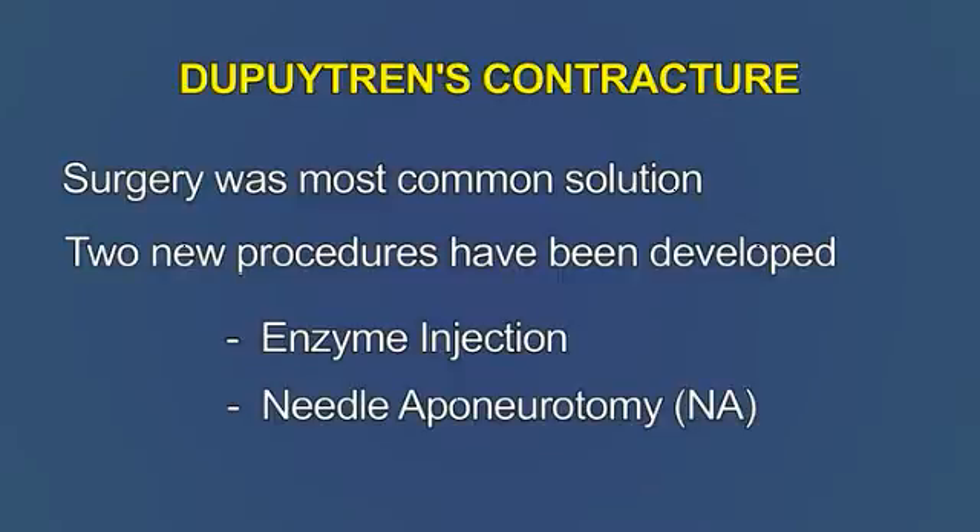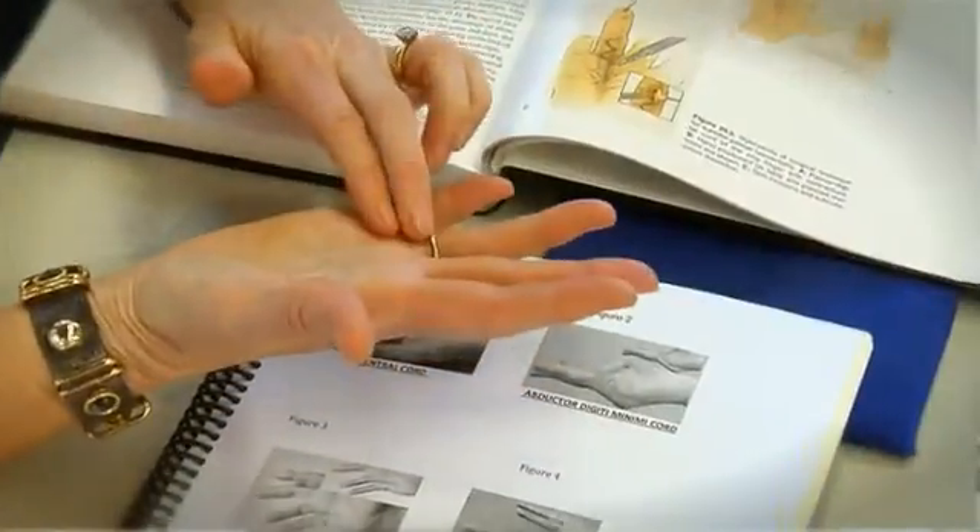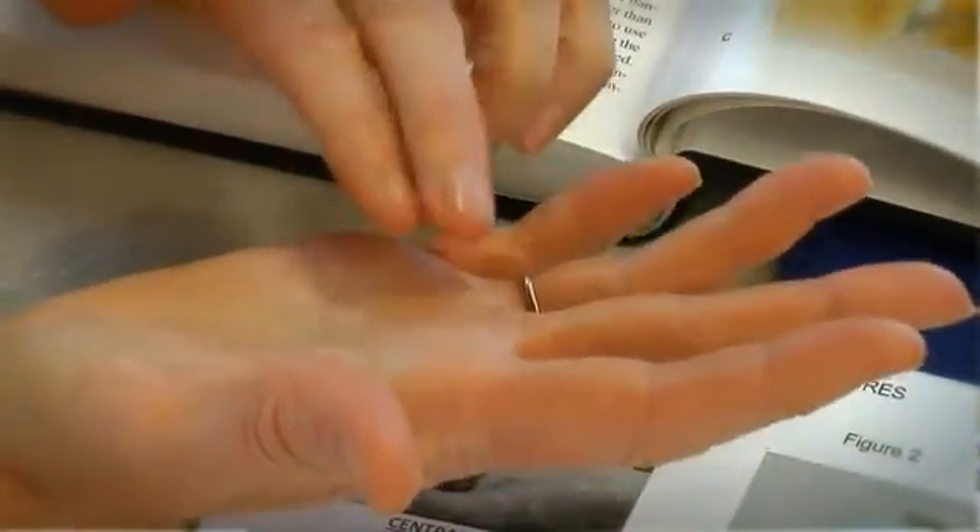What it really involves is, under very local anesthesia in the office setting, poking a bunch of holes in the diseased cord and then rupturing the cord in order to straighten the finger out. It's pretty easy to do in the office, and there's essentially no recovery from the procedure.